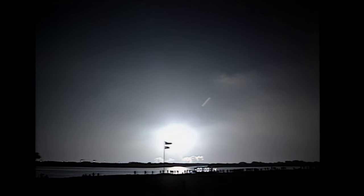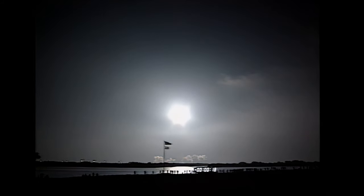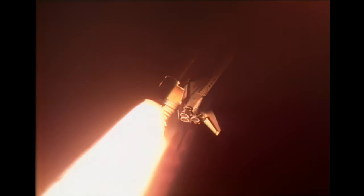Liftoff of Endeavour. Endeavour's engines have now throttled down as the orbiter passes through the area of maximum dynamic pressure on the vehicle in the atmosphere. Endeavour is already two miles downrange from the launch site.